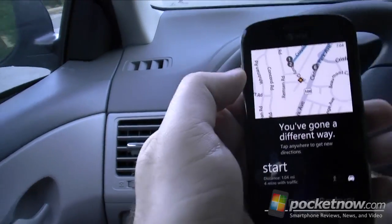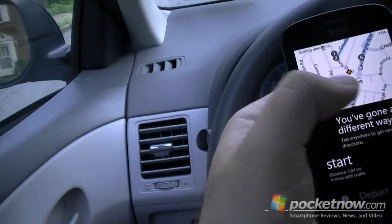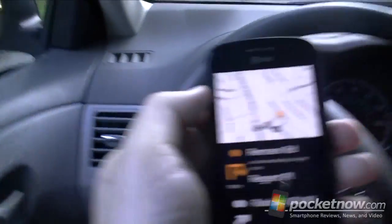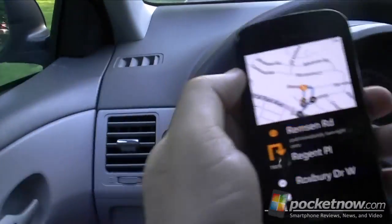You've gone a different way — tap anywhere to get new directions. Getting directions. Turn right onto Ramson Road, and then immediately turn right onto Regent Place. Then prepare to make a right.